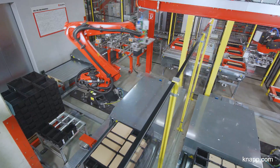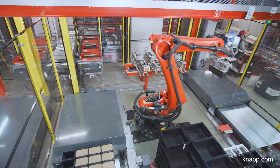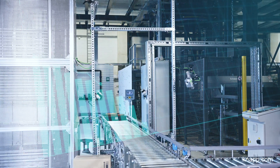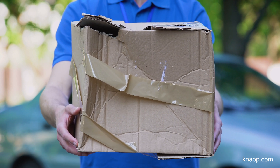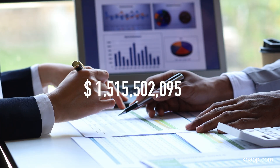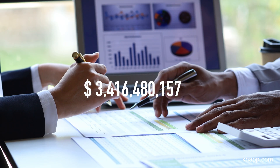Conventional master data was never designed for today's highly automated supply chain operations. Incorrect or missing master data negatively impacts efficiency in automated warehouses. It also increases the risk of product damage and downtime, which can result in losses amounting to hundreds of thousands of dollars per year per warehouse. The cost of correcting master data can easily run into millions of dollars.